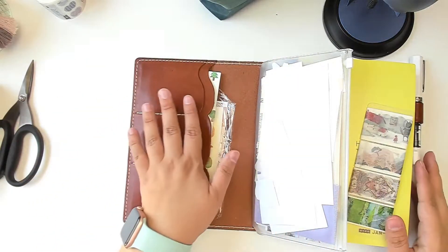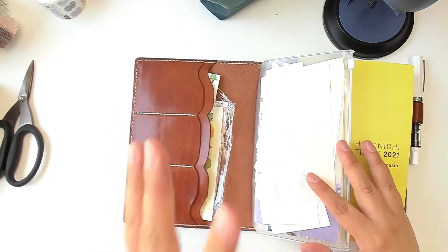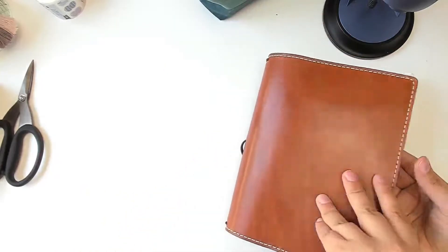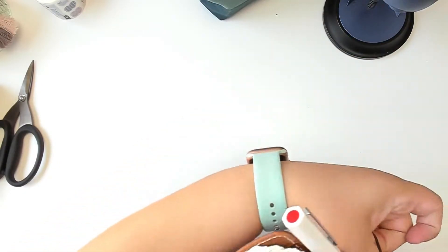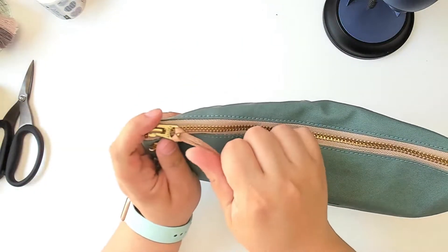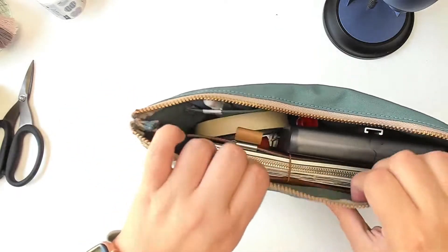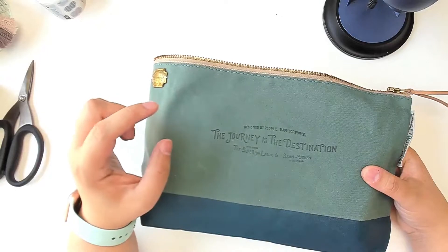I'm just tucking all that in — and this is traveling light for me, by the way, and I'm proud of myself. So that's my main journal, which I do plan on journaling in while I'm gone because I just can't not.